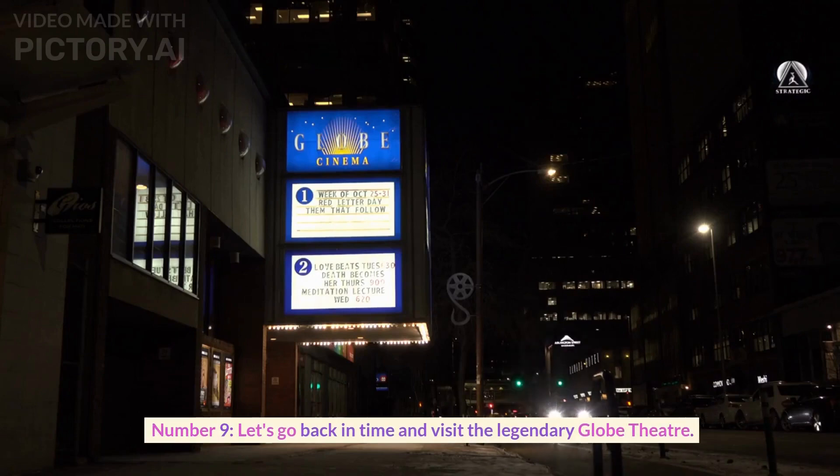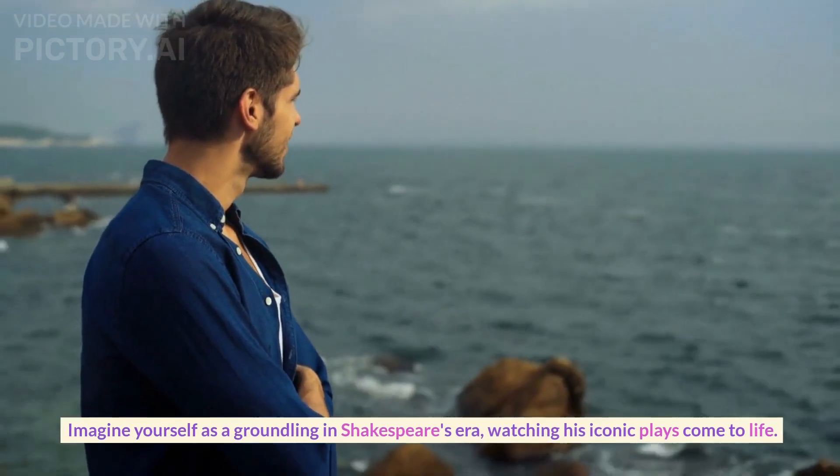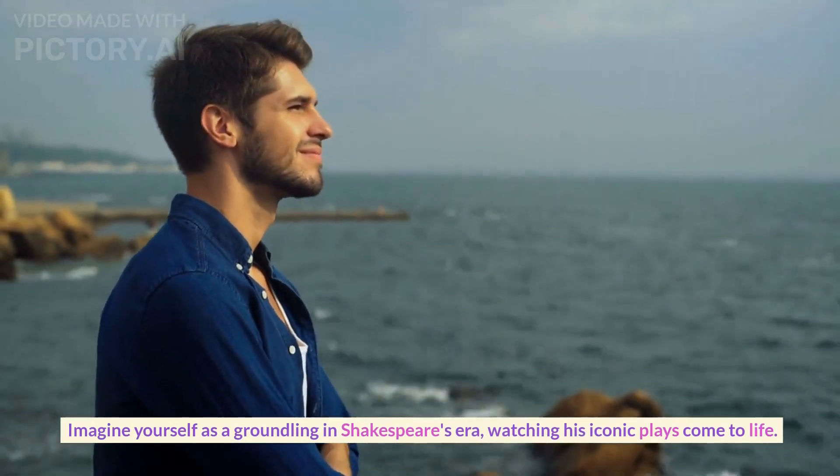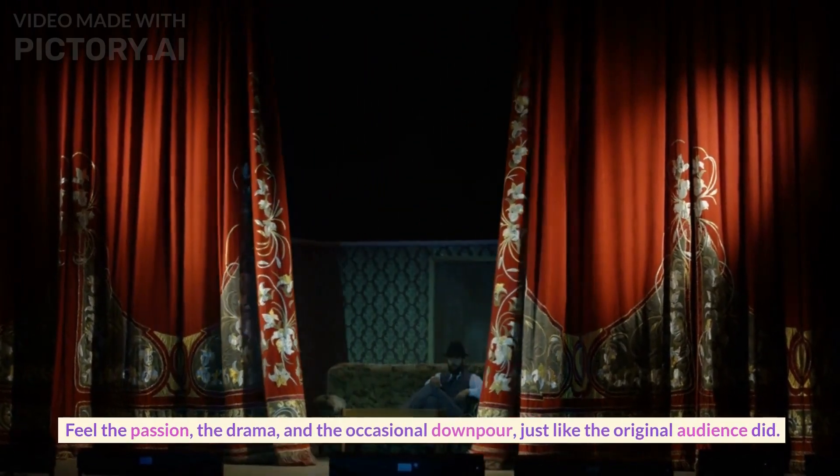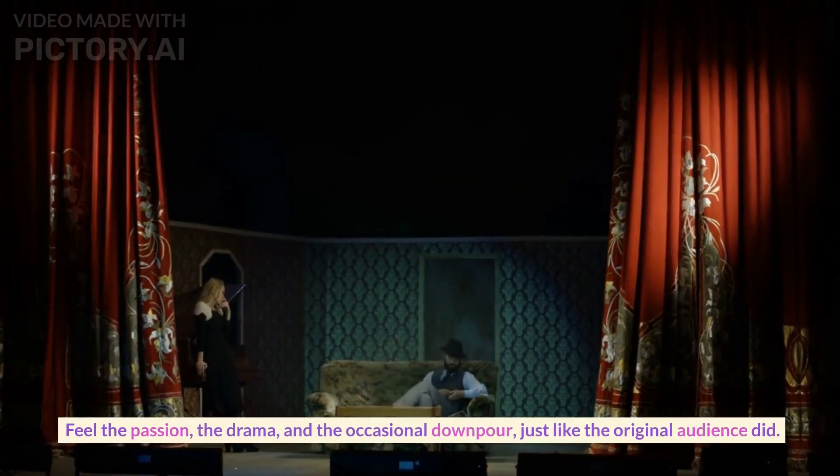Number nine. Let's go back in time and visit the legendary Globe Theater. Imagine yourself as a groundling in Shakespeare's era, watching his iconic plays come to life. Feel the passion, the drama, and the occasional downpour, just like the original audience did.